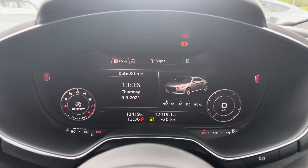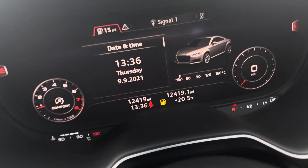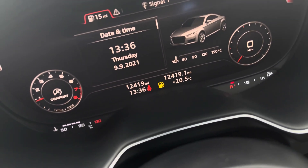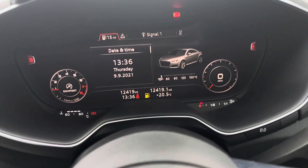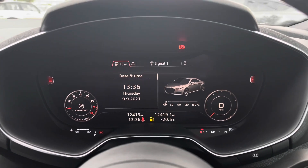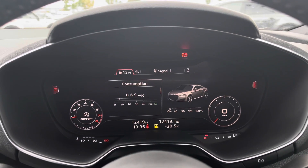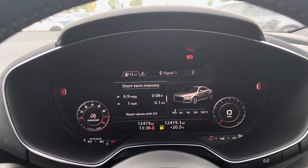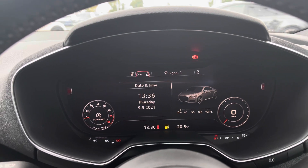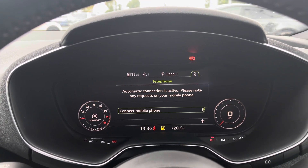Here is a look at the virtual cockpit display. You'll be able to see that this vehicle has a very low mileage count of just 12,419 miles. We can enlarge the speedometer dials to see how fast the vehicle is travelling, and we can also access all of the details such as the energy consumers and the range.